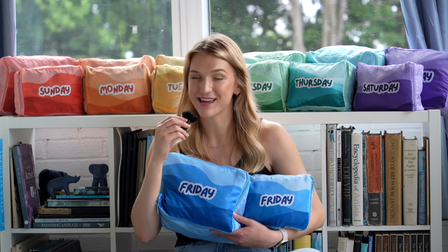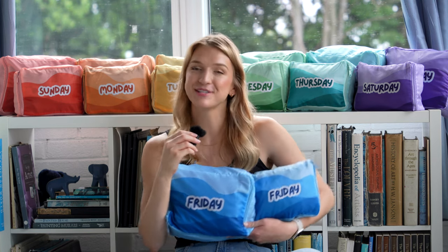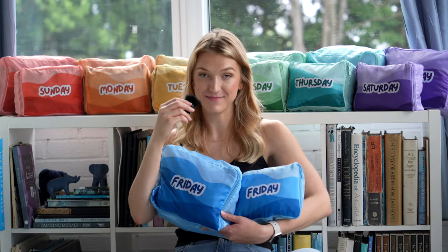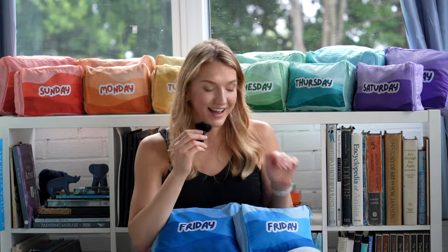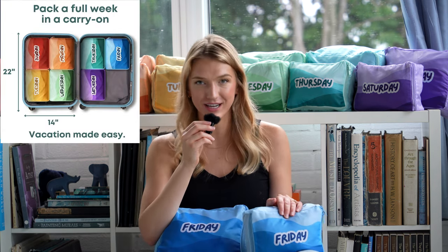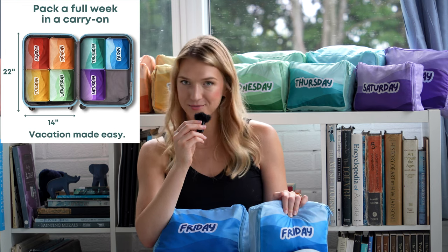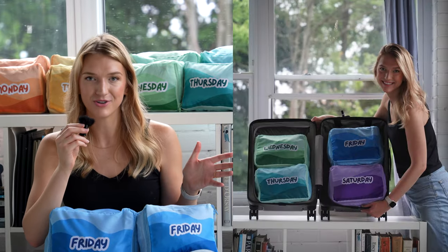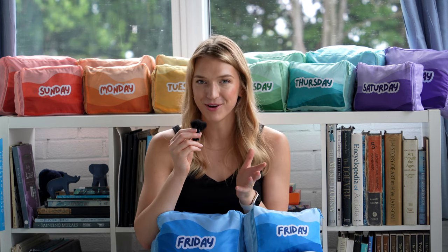We want to take a second to thank the sponsor of today's video, which is us. We own our own Amazon store where we sell packing cubes — I actually designed each of these cubes from scratch to help people make their travels a little easier. We have two sizes: the small, which fits in your average carry-on and is great for lightweight summer clothes or kids' clothing; and the large, which can fit pretty much anything and is great for a weekend trip. Thank you all so much for considering supporting our channel — it really means the world to us and keeps us on the road.